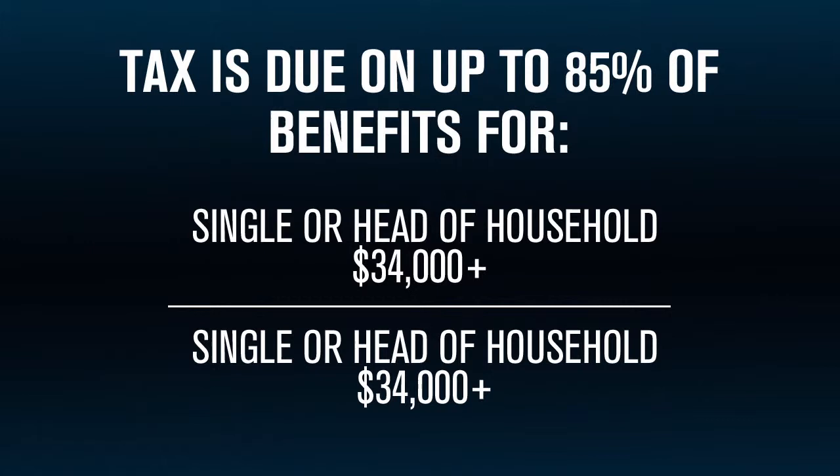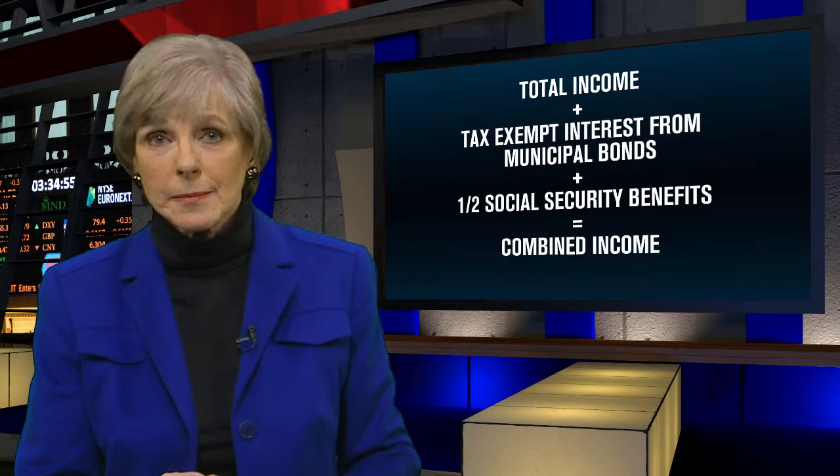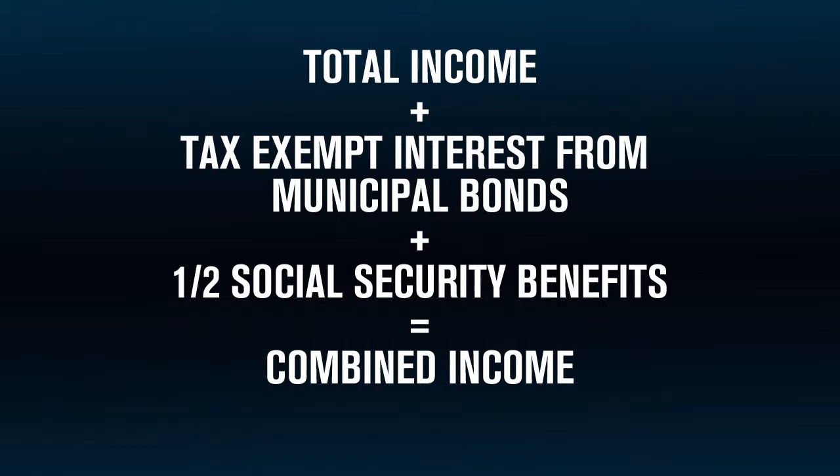Now that sounds pretty straightforward — this is your income, this is your tax. But the trick lies in figuring out what exactly your combined income is. To start with, it's the total income on your return, plus any tax-exempt interest from municipal bonds, plus half of the Social Security benefit you received.